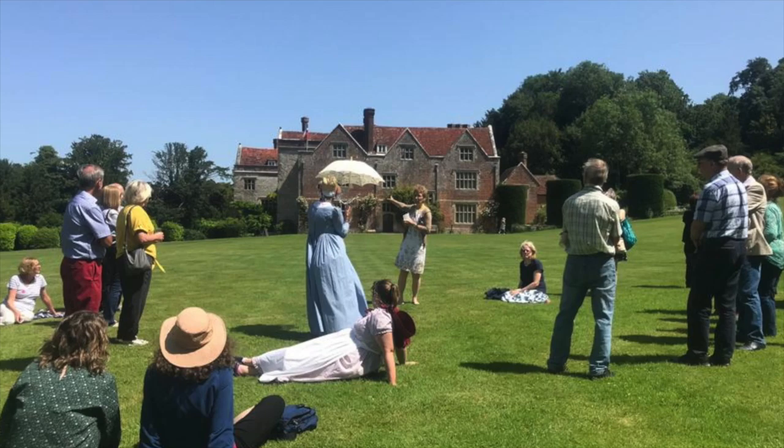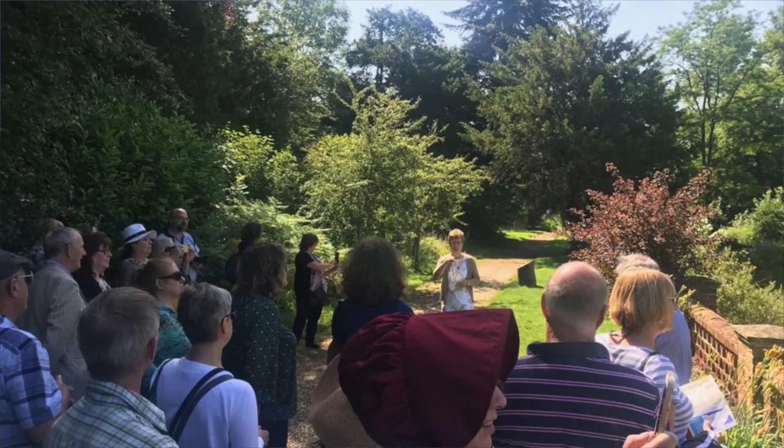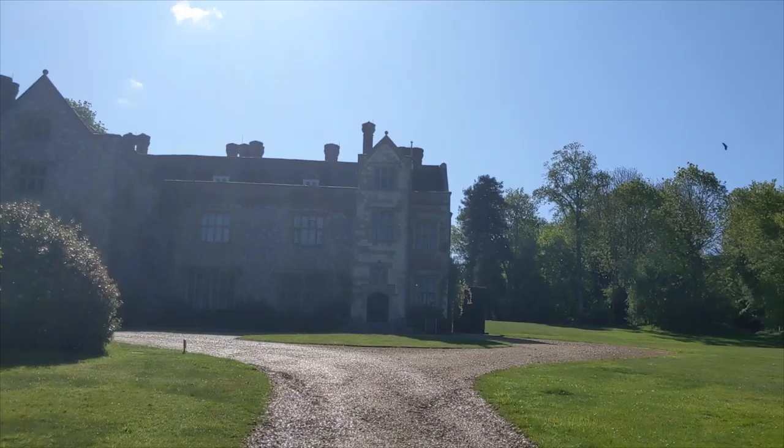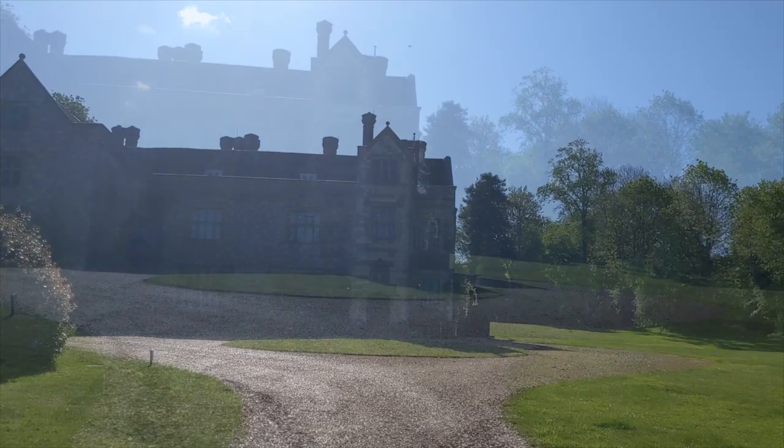Hello, my name is Yvette. I have been a volunteer at Chawton House for 10 years, often giving guided visits of the gardens to our organised tours. Join me for a quick walk through our charming and intimate gardens.